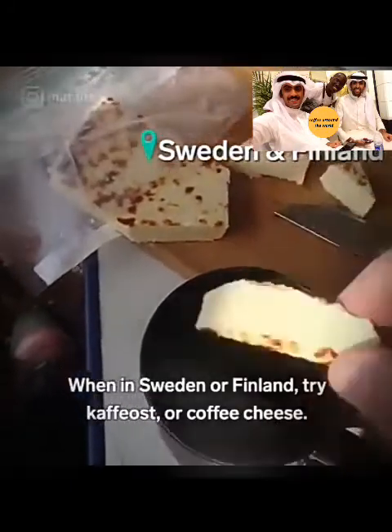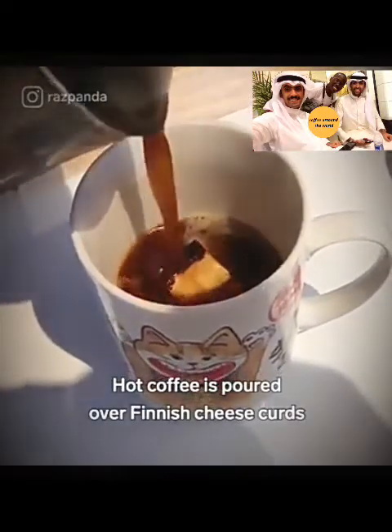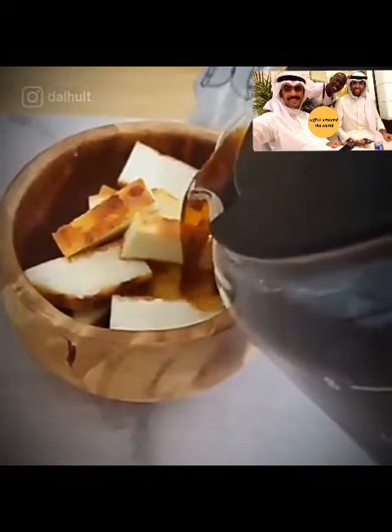When in Sweden or Finland, try kaffost, or coffee cheese. Hot coffee is poured over finished cheese curds called mesost. The cheese curds soak up the coffee like bread.